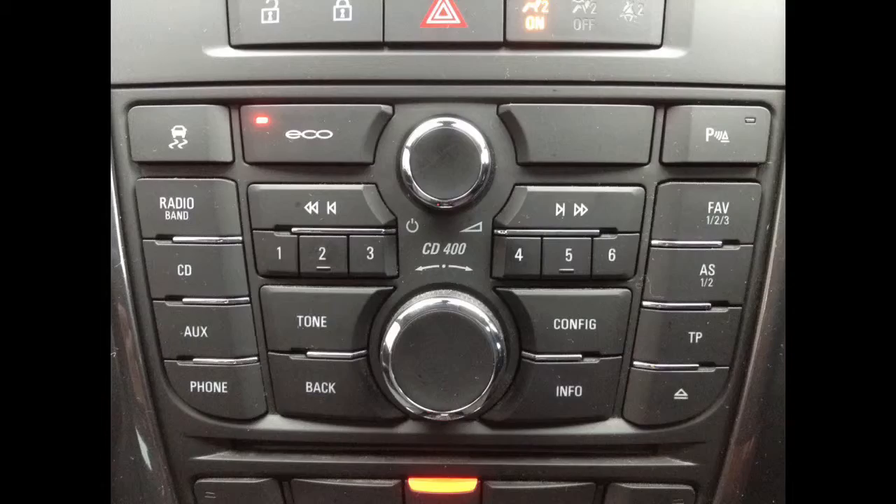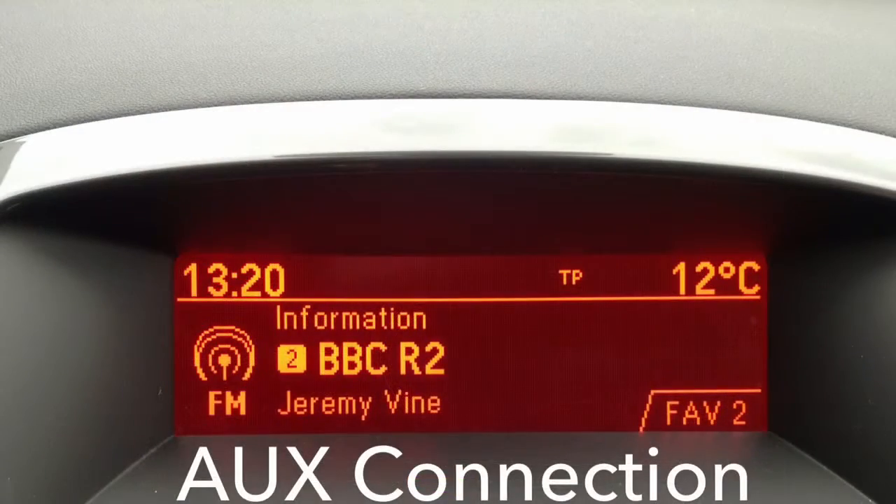Featuring a CD player with steering wheel audio controls and AUX connection.